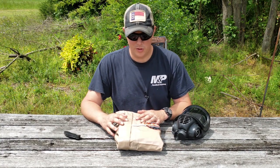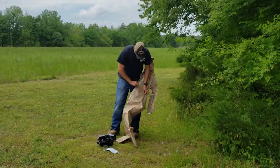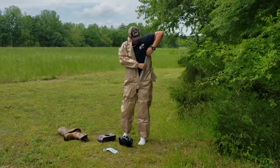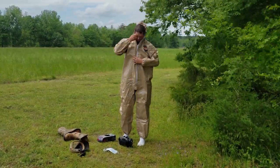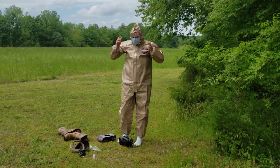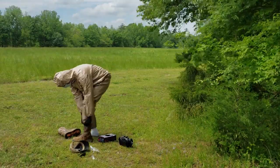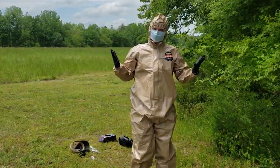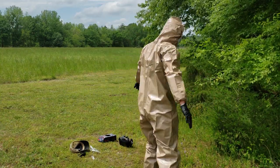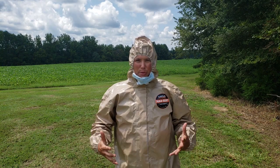If you're interested in the full list of threats this suit can protect you from, you can check that out on their website, Mirror Safety — I'll put that link in the description below. Now let's go ahead and get this bad boy on and see how it looks. All right guys, that is the Mirror Safety hazmat suit — I'm pretty impressed with it.